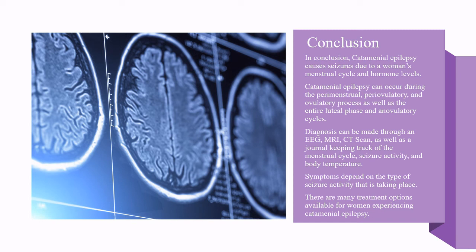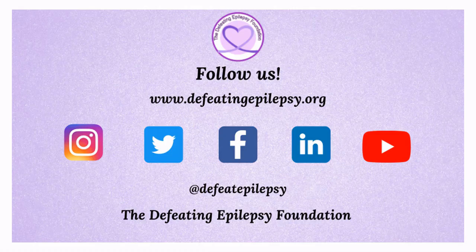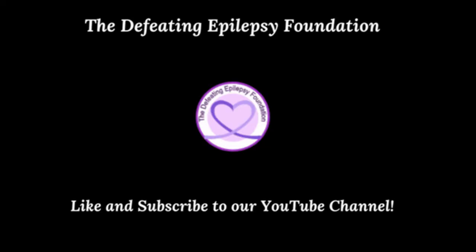There are many treatment options available for women experiencing catamenial epilepsy. To learn more, please check out the resources used in the presentation today. Please like and subscribe to our YouTube channel and follow us on our social media pages. Leave a comment below or email us at info@defeatingepilepsy.org. Thank you for your support — together we will defeat epilepsy.